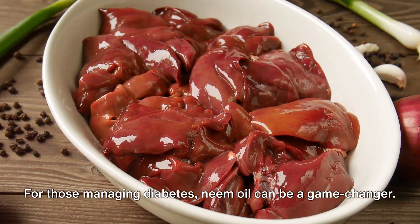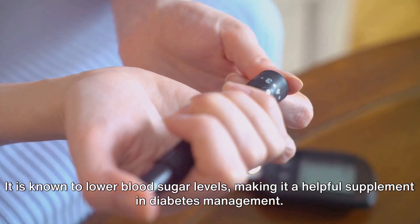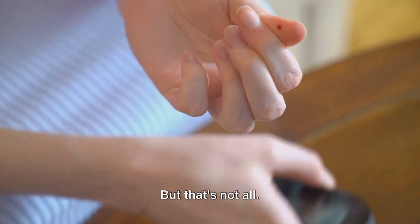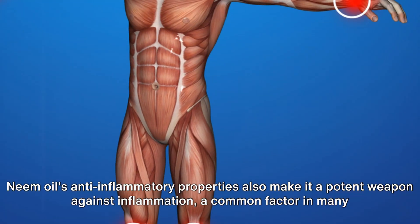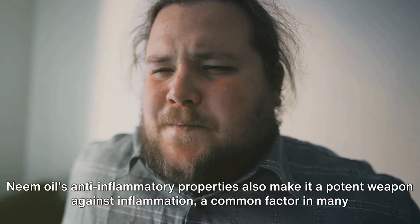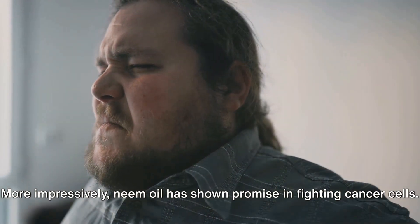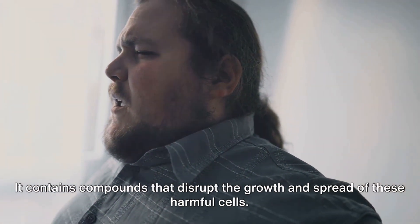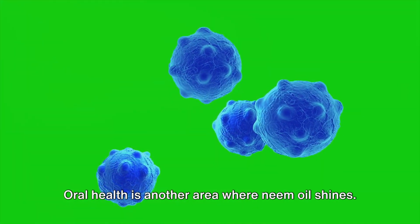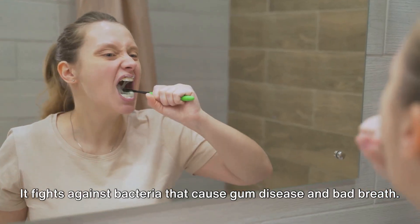For those managing diabetes, neem oil can be a game changer — it is known to lower blood sugar levels, making it a helpful supplement in diabetes management. Its anti-inflammatory properties also make it a potent weapon against inflammation, a common factor in many chronic diseases. More impressively, neem oil has shown promise in fighting cancer cells, containing compounds that disrupt the growth and spread of these harmful cells. Oral health is another area where neem oil shines, fighting bacteria that cause gum disease and bad breath.